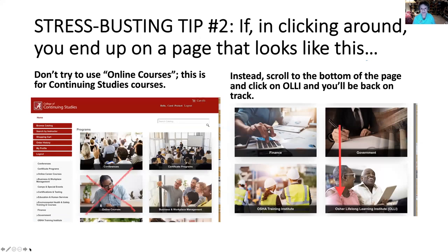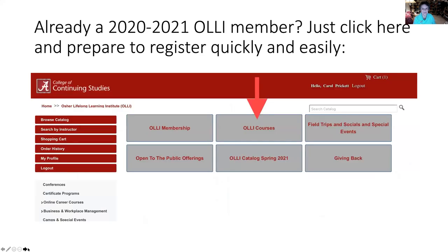Here's my stress-busting tip number two. If when you're clicking around you happen to end up on the College of Continuing Studies page, you do not want to look at the link to online courses there — those are courses offered by the College of Continuing Studies. Keep scrolling down that page, though, and you will find the link that will take you right back to OLLI. So if you get a little lost, keep breathing and find the OLLI link. Now we're ready to sign up for our classes because we've made our wish list in the order of the beginning date, so we go to the link for OLLI courses.